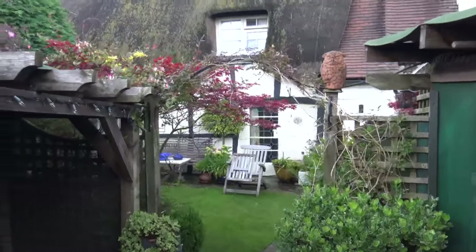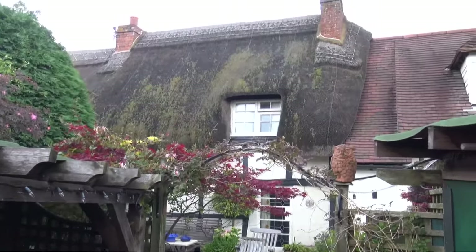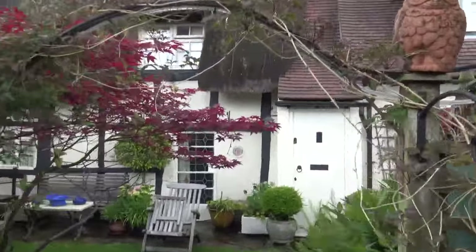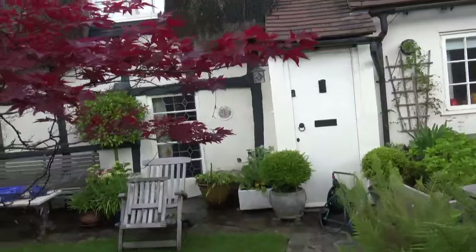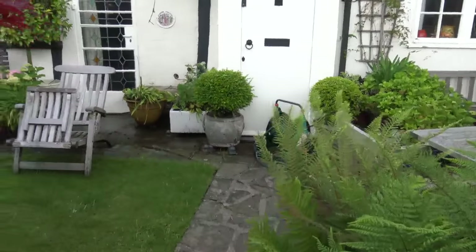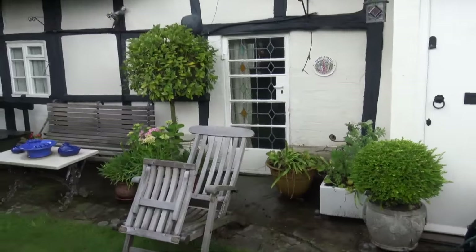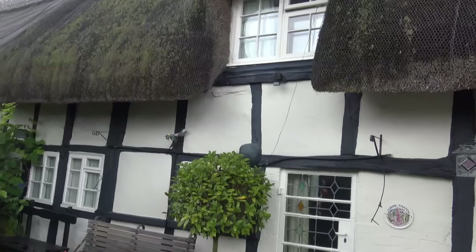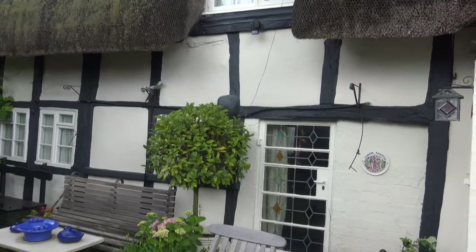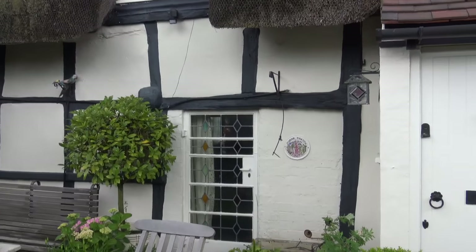Right then folks — chocolate box, timber-framed cottage, thatched roof, got everything. You want to come and live in a place like this? Yeah, great — it's the country dream. But I'm going to do a quick building survey and show you the sorts of things that happen to buildings like this.